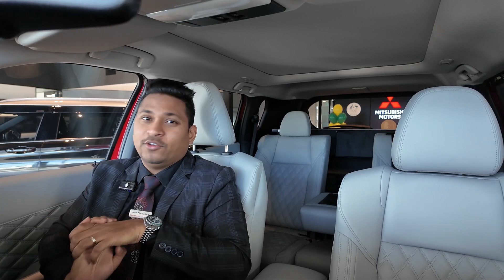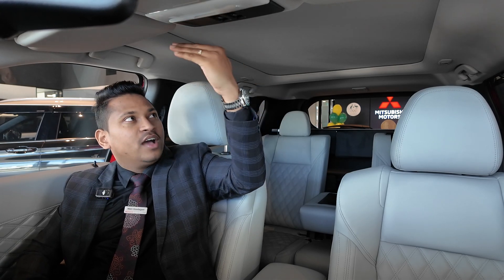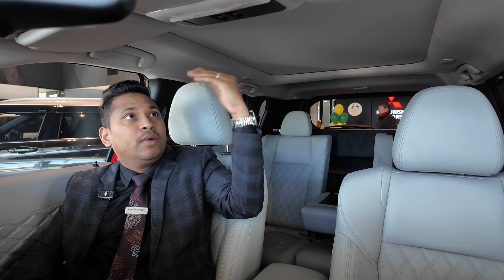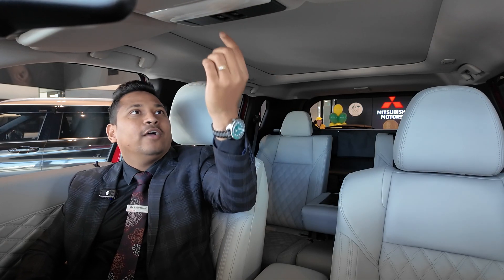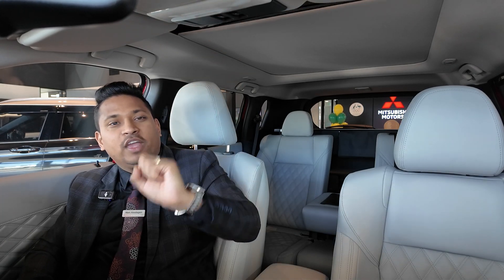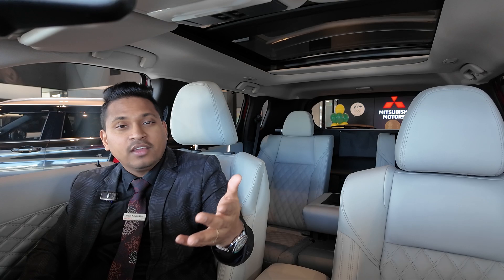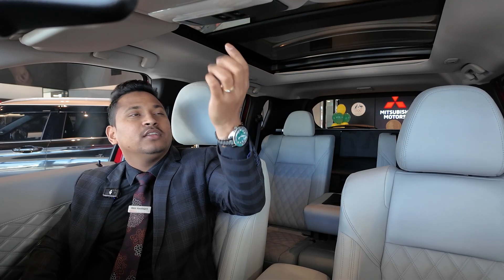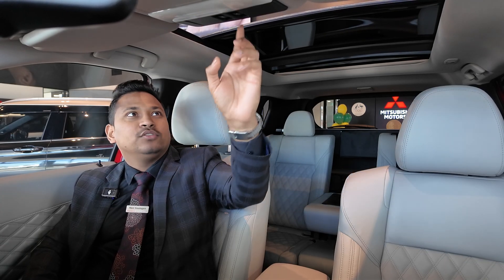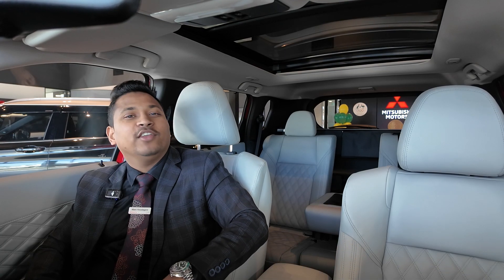The panoramic sunroof comes with both a shade and a glass panel. You don't need to open it all the time, but there's an option to enjoy sunlight. One-touch opens the shade, and there's a separate button for the sunroof itself to let in fresh air. These are the main useful functions of the panoramic sunroof.